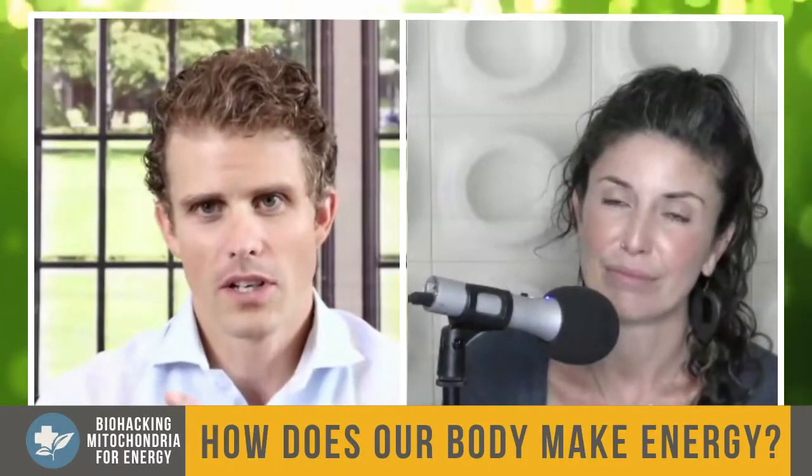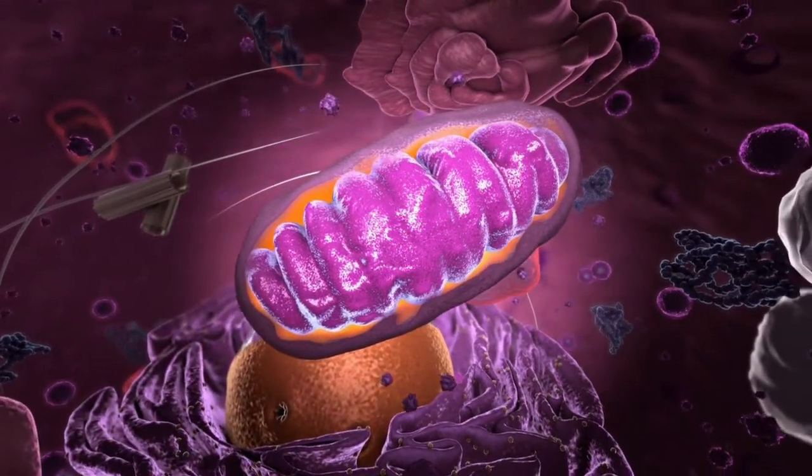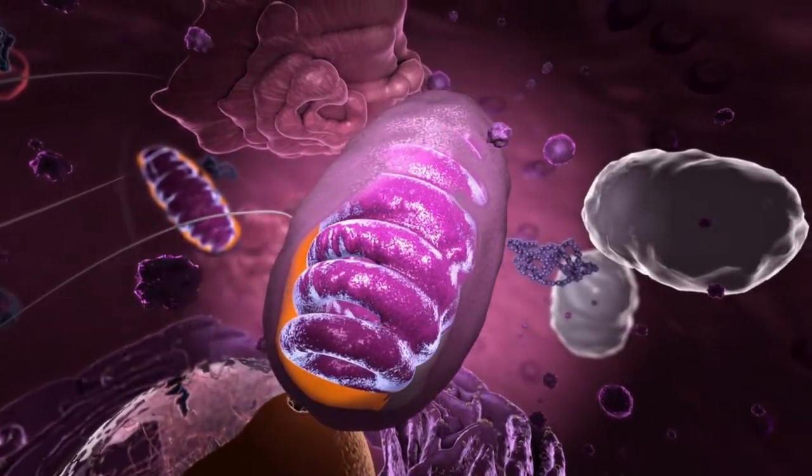The mitochondria is where our body and our cells actually make energy production. We have many things like calories, proteins, fat, sugars, hormones — these are all things that are needed for the mitochondria to work or to stimulate the mitochondria. But all energy is coming from ATP, which is made inside our mitochondria. So let's dive into what the mitochondria really is. I'm sure you learned about it way back in biology class, so we're going to go back and start learning about it.